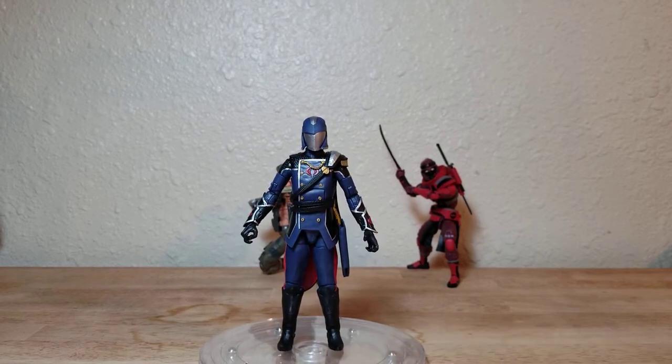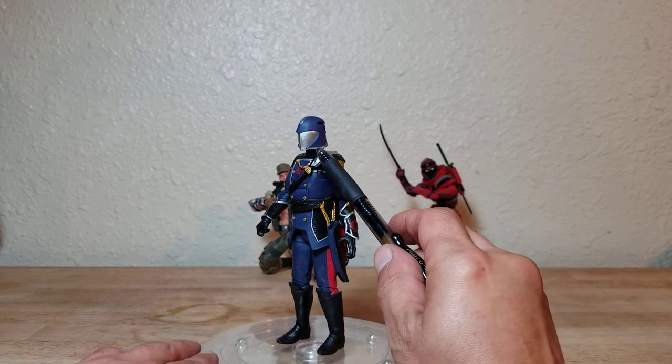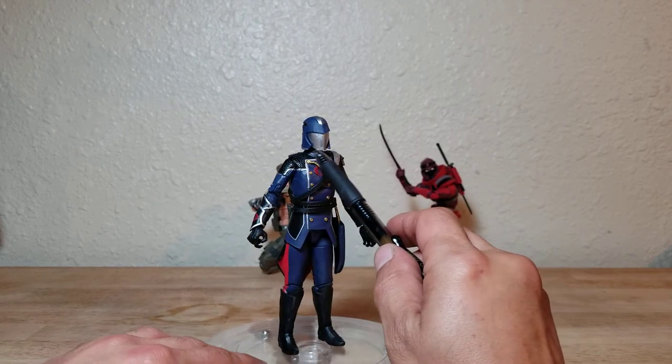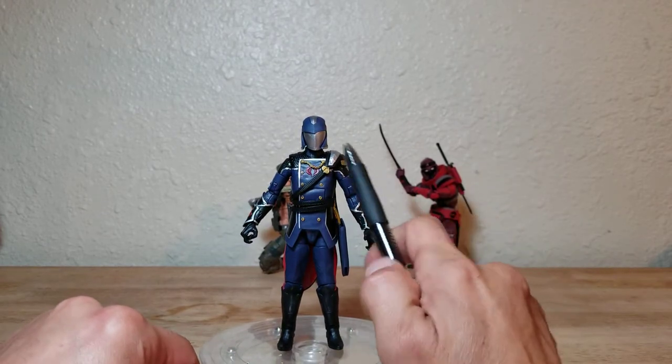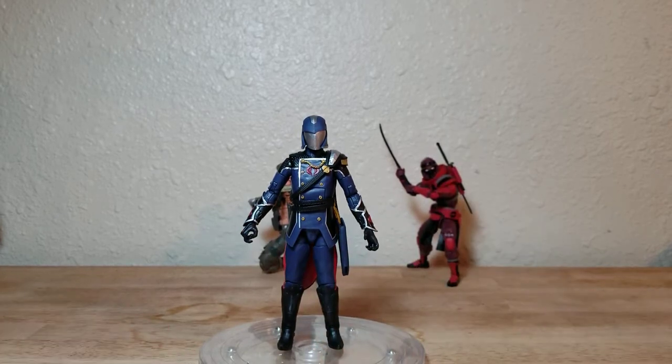I'm not really sure why they chose to extend one side of the helmet out and make the other side short — it makes it look a little awkward. I probably would have done that differently if it were up to me.